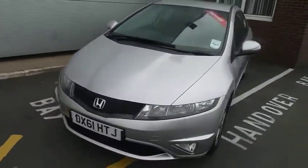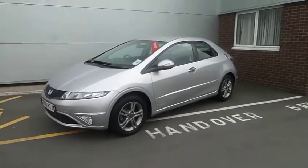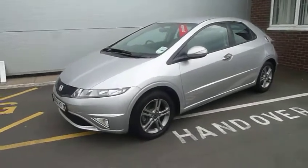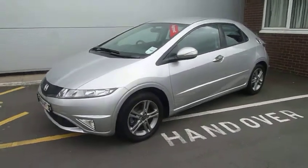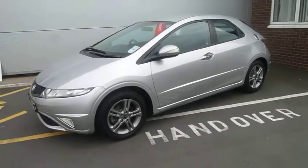If you'd like any more information about this Honda Civic, or would like to come in for a test drive, please call myself Andy, or my colleague Oliver — well, if you see him give us a shout, I've been looking for him for three weeks now. Or my other colleague Julio — he's probably on the phone doing some insurance.